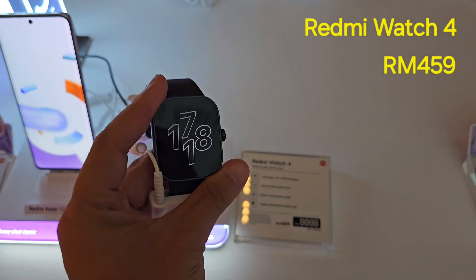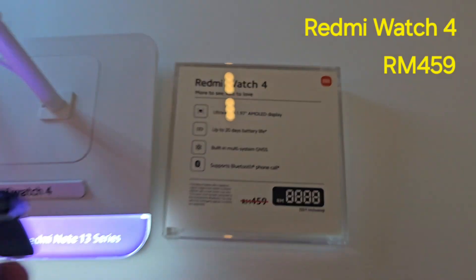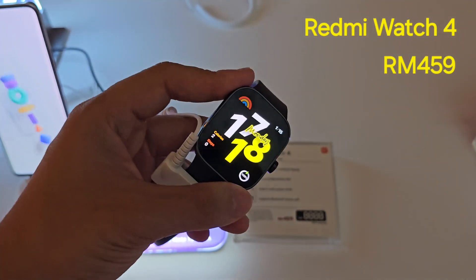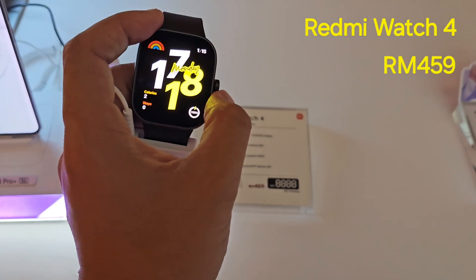Over here is the Redmi Watch 4. The watch itself has a flat display with rounded corners and a crown on the side.